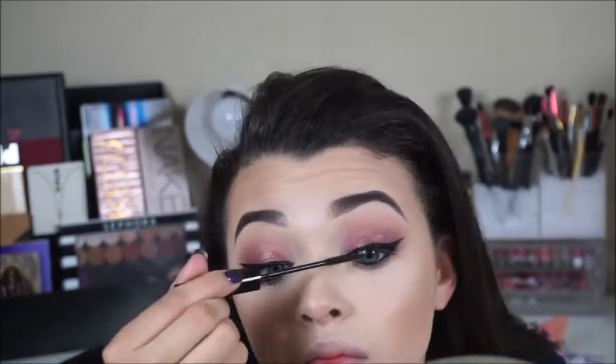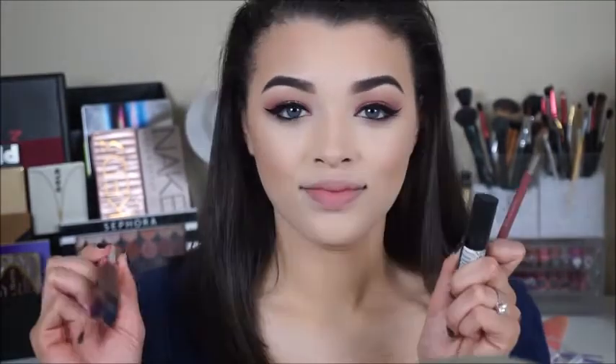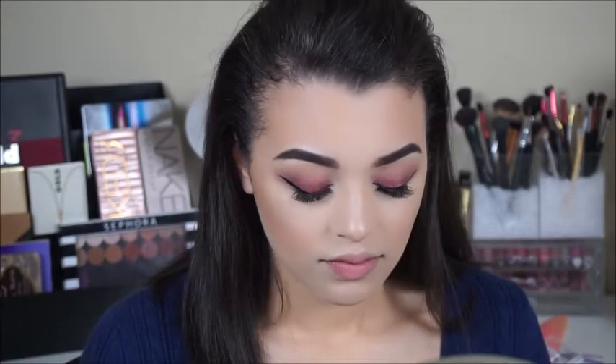Moving on to the lips — this is lip option one. I forgot I went in with the Urban Decay Liar pencil, but if you want a drugstore alternative, try the ColourPop Bound pencil, which I talked about in my most recent video. I'll line my lips with the Liar pencil, then go in with a Rimmel lipstick in number 14 — it's literally your lips but better, a beautiful neutral and wearable shade.